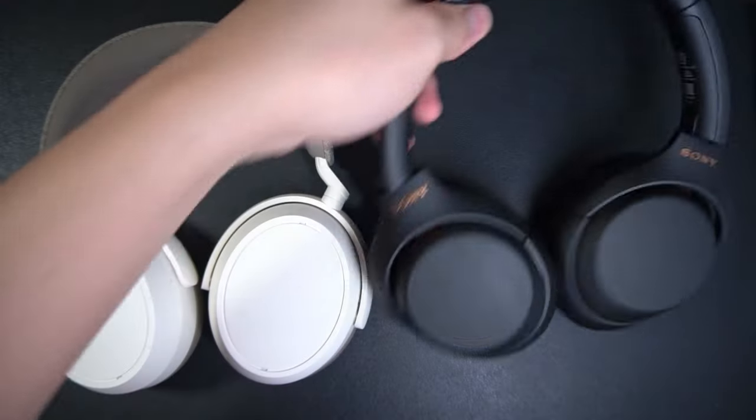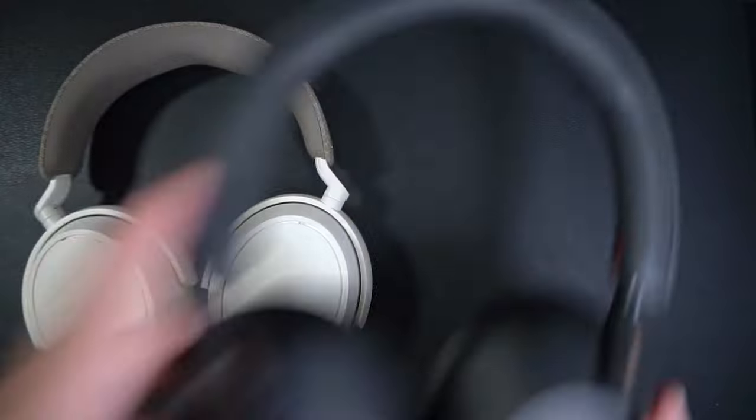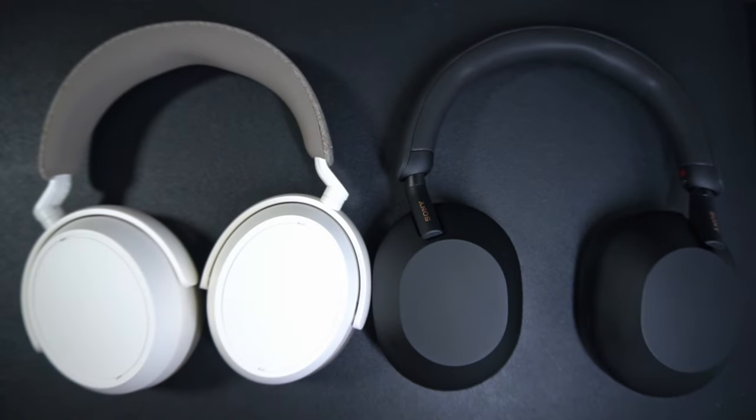That's all fine and well — having more battery is important, but that's not all we care about on this channel, because we're going to talk about what I like about them: their sound, call quality, and noise cancelling. And what could be better compared to both Sony headphones, the XM4 and XM5, because those are its chief competitors.